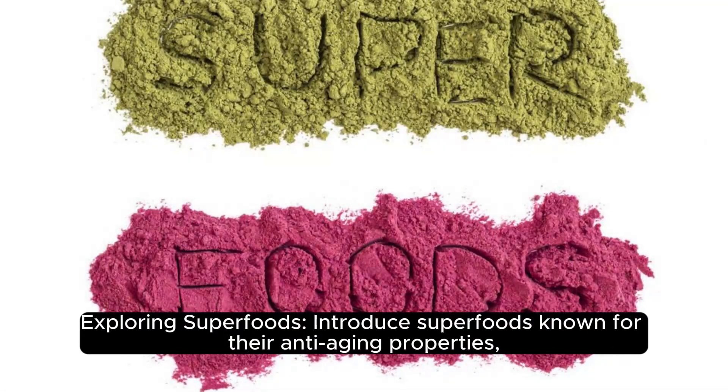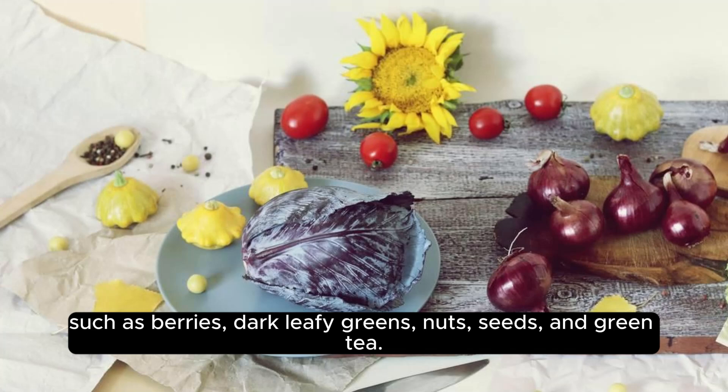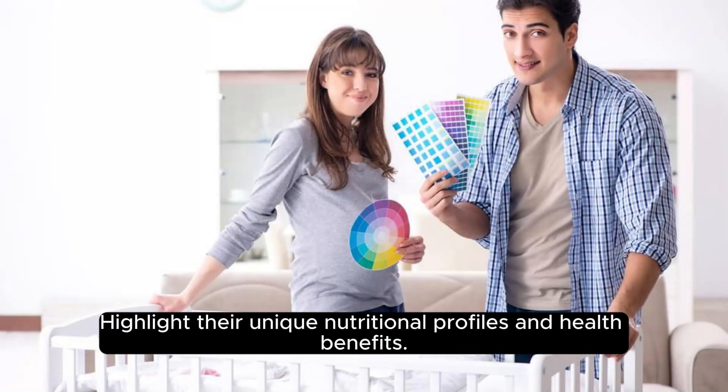Exploring superfoods: superfoods known for their anti-aging properties include berries, dark leafy greens, nuts, seeds, and green tea. Each has a unique nutritional profile and distinct health benefits.